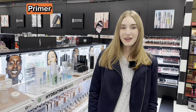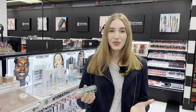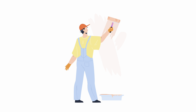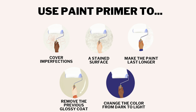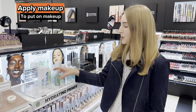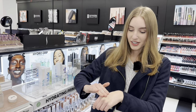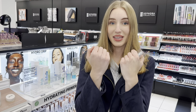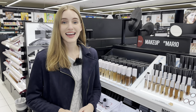Now, the first step is primer. Let's go ahead and find some primer. This is primer, and it acts as the base of your makeup application. Think of primer like this: imagine you were painting a wall — you need a primer or base coat to help the paint last longer. This is kind of what makeup primer does. It primes the face and allows your makeup to last a lot longer. You can squirt out some primer on your hand and test it out before you buy it. Primer is very hydrating — look at the difference between both hands. After applying primer, your base coat is ready and you're ready for the next step.